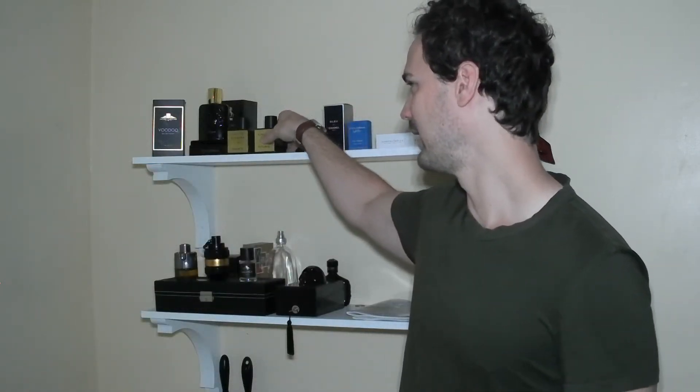Tip number one is probably one that you've heard a lot and that is don't blind buy anything. Of course you can blind buy things — I've done it — and that's fine, but unless you're willing to lose the money it's not a good idea. Even if you bought something brand new, sprayed it once, decided you didn't like it and wanted to sell it, you lose a lot of money. I couldn't sell something for like $135 even with only one spray missing.